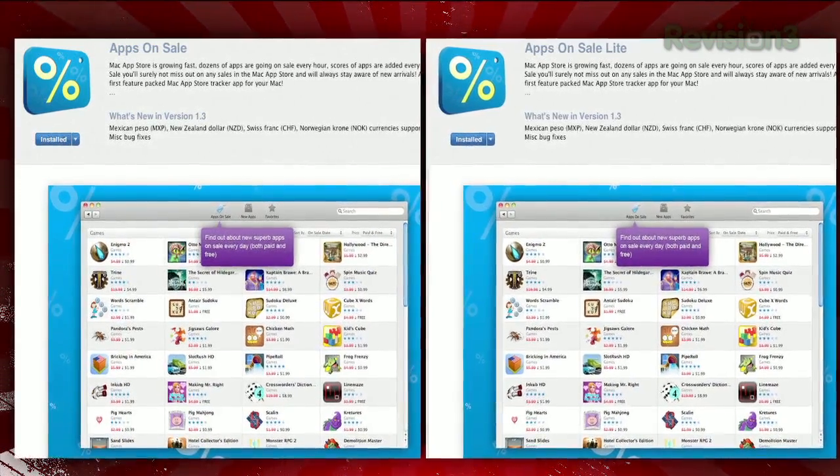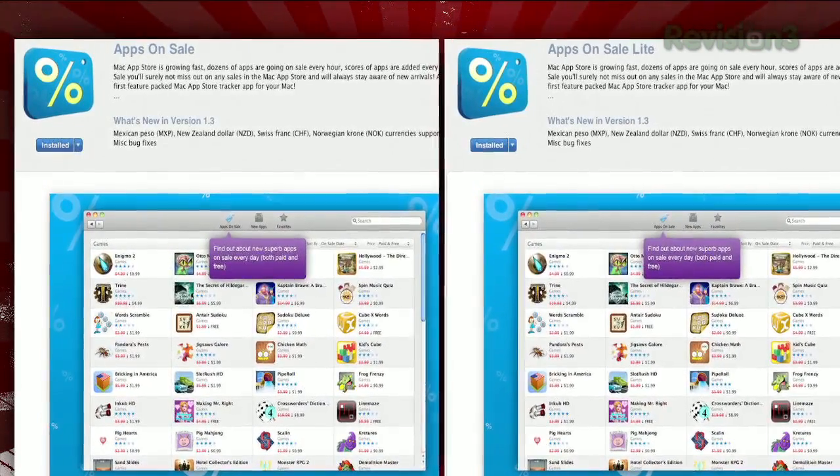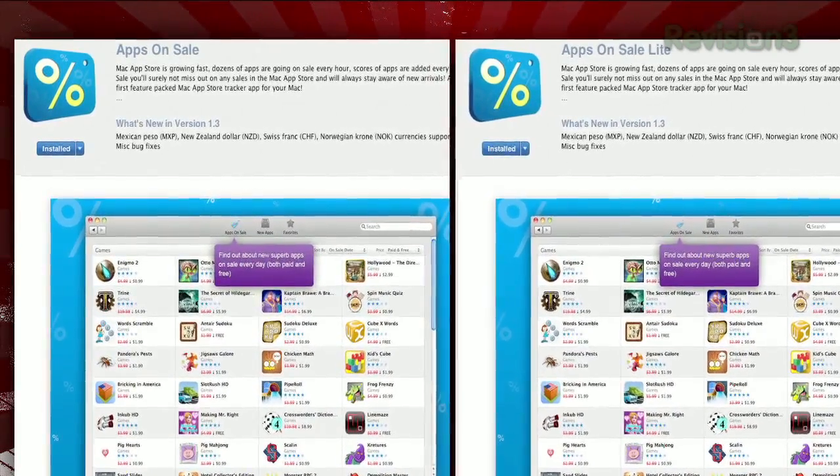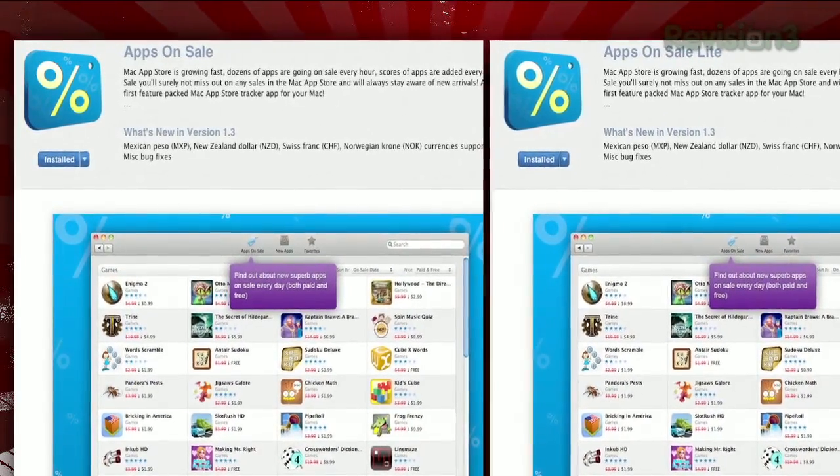It's an app called Apps on Sale, available in the Mac App Store. It's available both as a $5 paid version and a Lite version for free, but the only difference between the two is that the Lite version is limited to 10 favorites, which I'll get to in a minute.